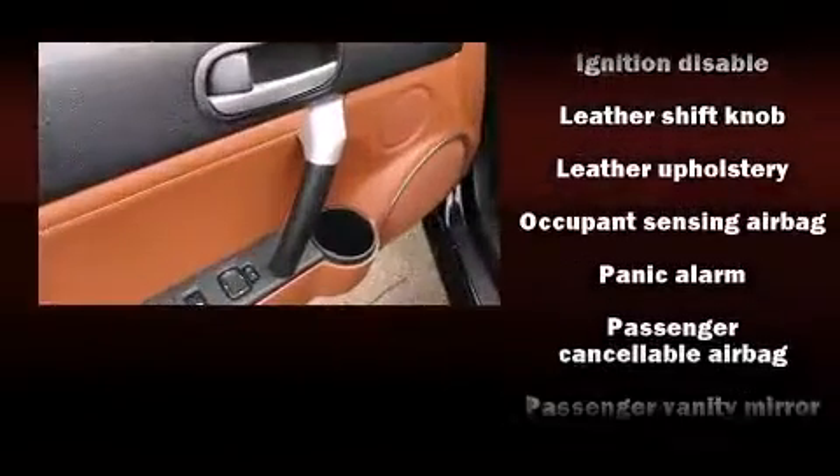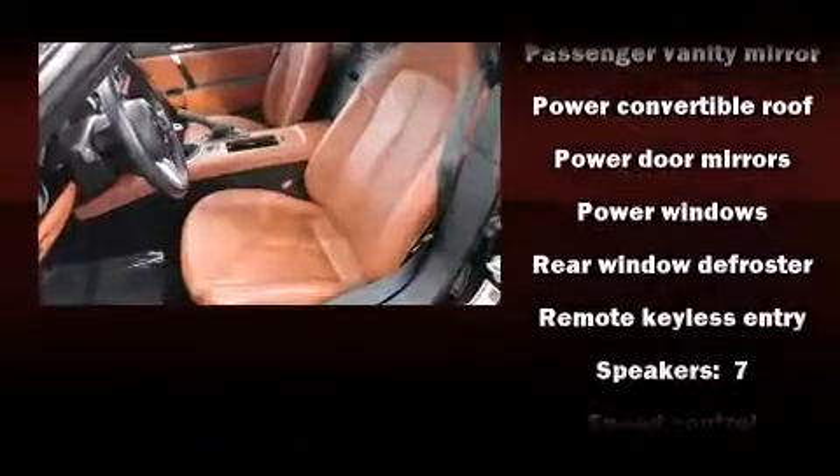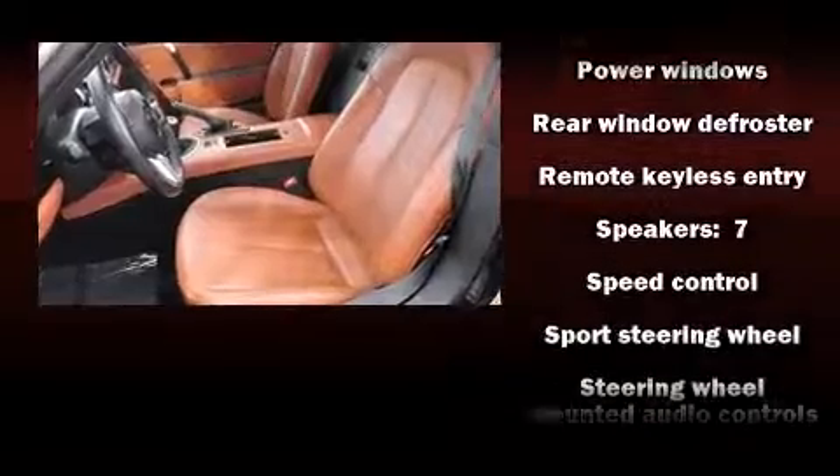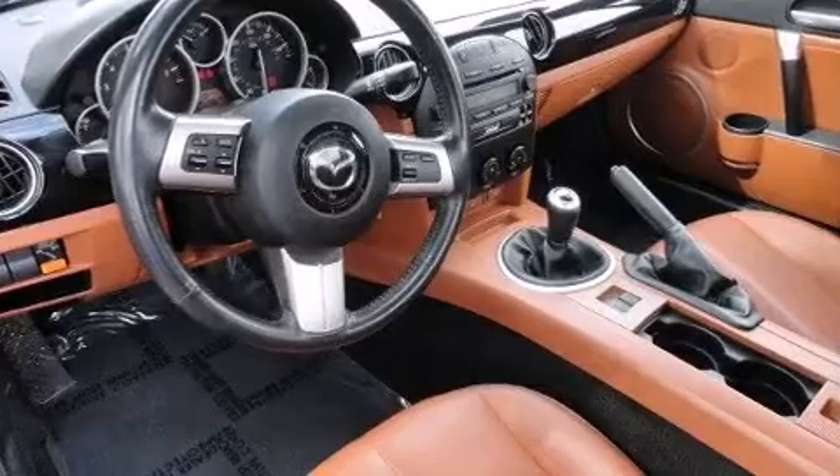Mazda ensures the safety and security of its passengers with equipment such as dual front impact airbags, front and side impact airbags, ignition disabling, and four-wheel disc brakes with ABS.